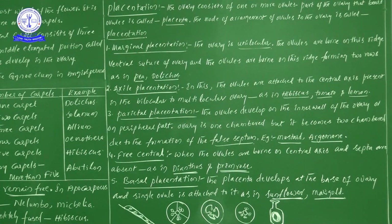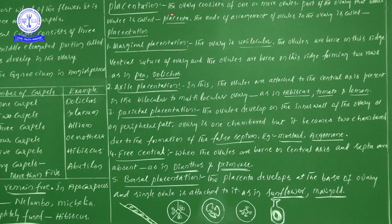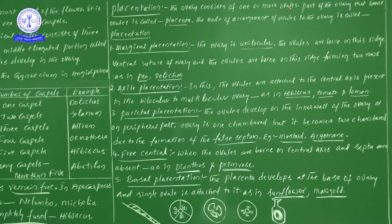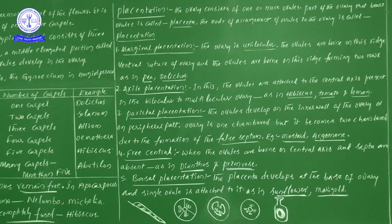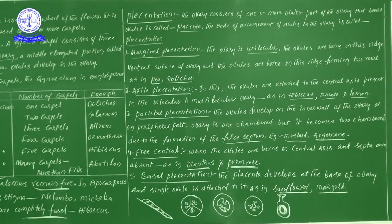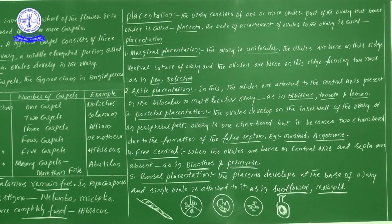In placentation, there are many types. First, let us see what placentation is. The ovary consists of one or more ovules. The part of the ovary that bears ovules is called the placenta. Placentation means the mode of arrangement of ovules on the placenta within the ovary — this is referred to as placentation.